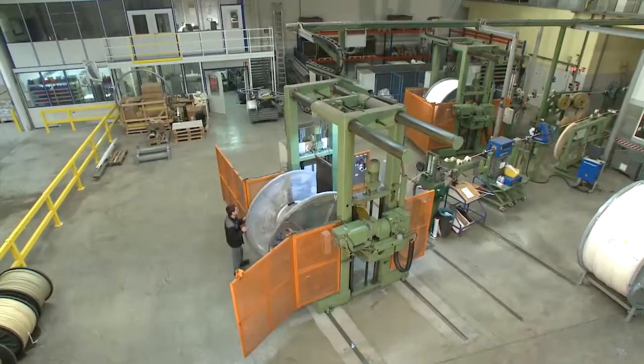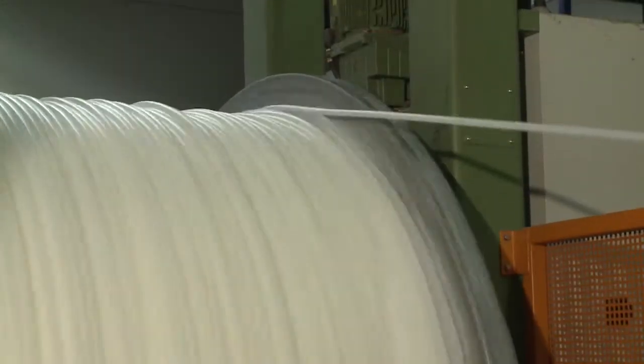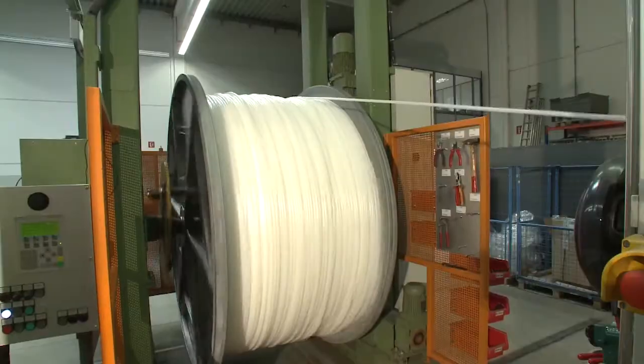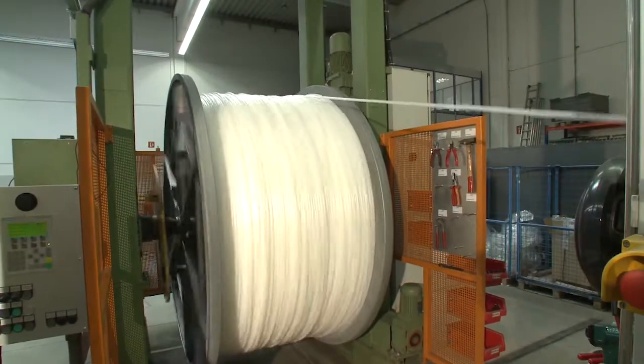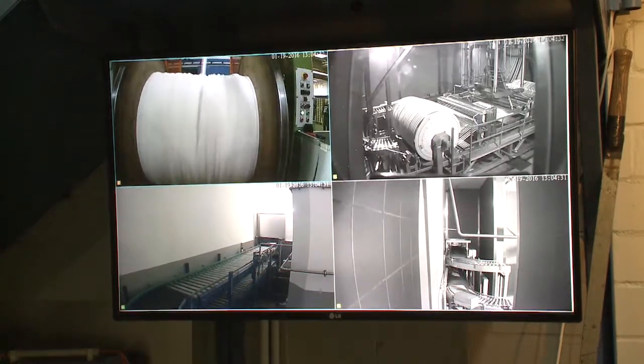Our electron accelerators are equipped with various handling systems according to the nature of the products to be irradiated. Plastic pipes or cables on drums, for example, are prepared for irradiation using a sophisticated conveyor system including a rewinding process.